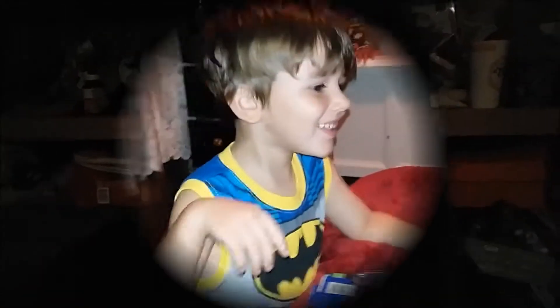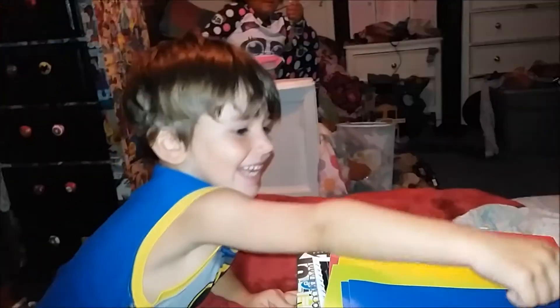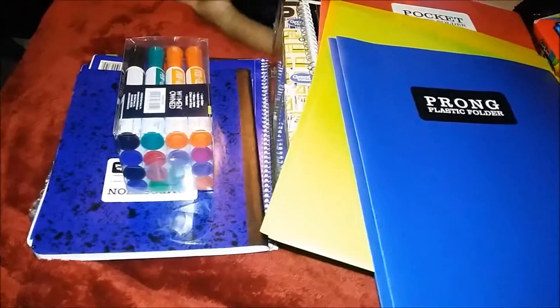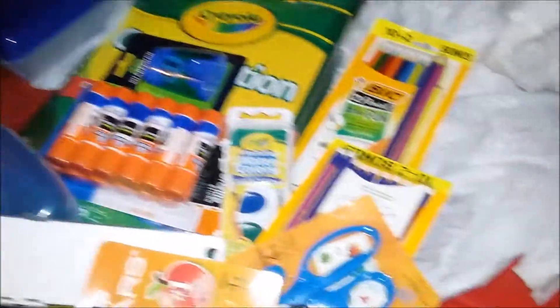I'm going to show you all the things that I got for under $60 for the school year. School supplies — fun times! Got some scissors. So Waylon's super excited about his school supplies. This is the first year he'll have school supplies. Here are all of the awesome school supplies I got.